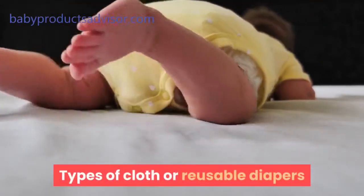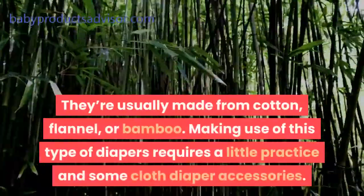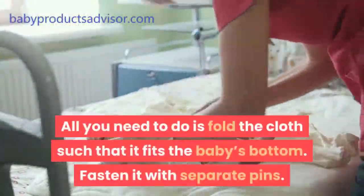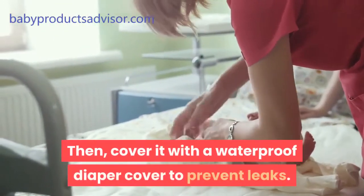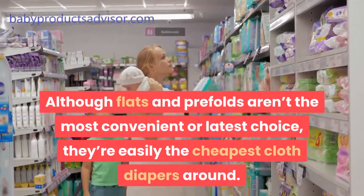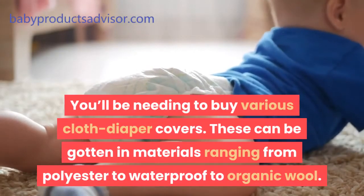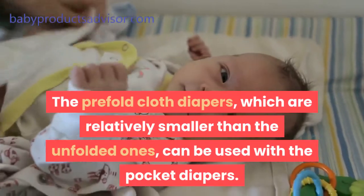Types of cloth or reusable diapers. First, pre-folded and flat cloth diapers — usually made from cotton, flannel, or bamboo. Using this type of diaper requires a little practice and some cloth diaper accessories. Fold the cloth so it fits the baby's bottom, fasten it with separate pins, then cover it with a waterproof diaper cover to prevent leaks. Although flats and pre-folds aren't the most convenient choice, they're easily the cheapest cloth diapers around. Covers can be found in materials ranging from polyester to waterproof to organic wool. The pre-fold cloth diapers can also be used with pocket diapers.